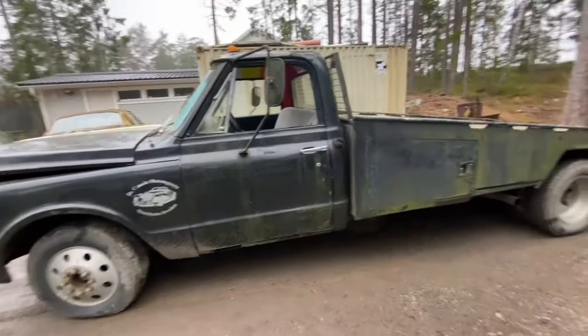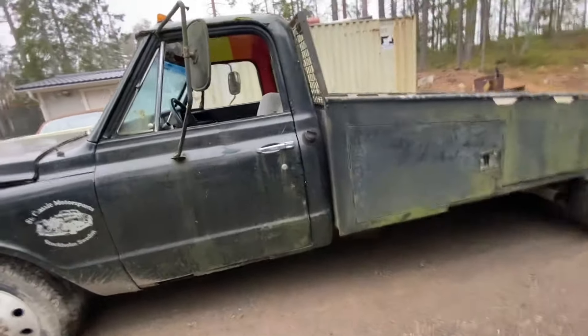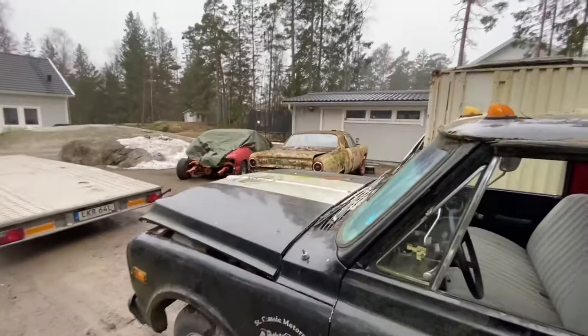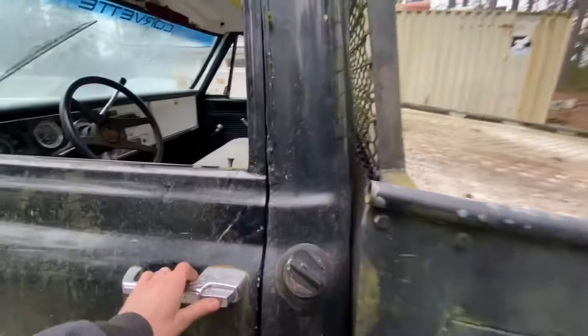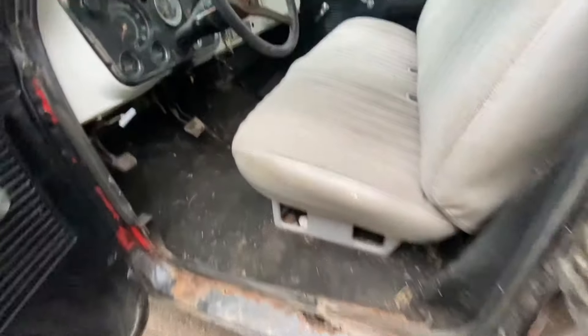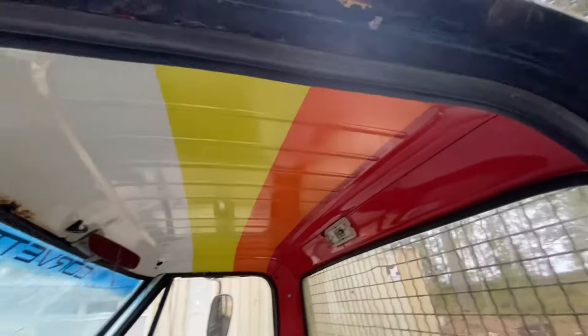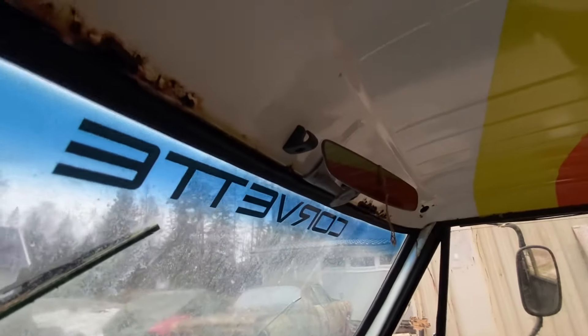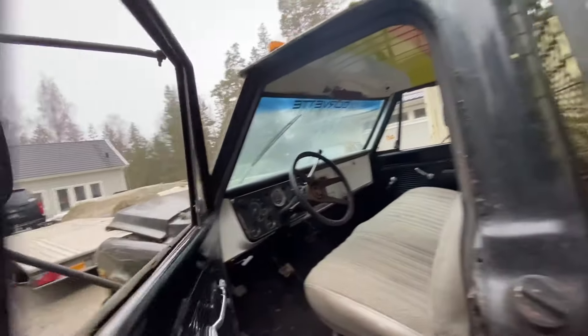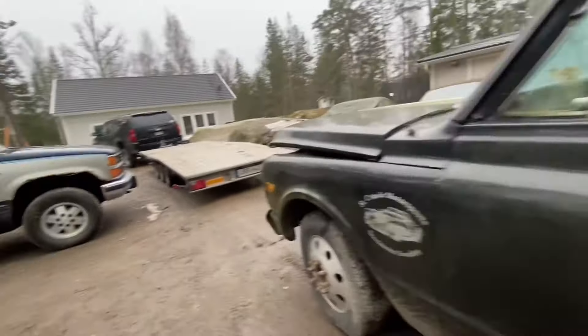I'm just going to take a little deeper look at this. It's got a bit of rust — it's not terrible, at least not by my standards. But it needs rockers on both sides. You can see some really cool painting on the inside, but we have some rust in the roof that maybe we're going to fix. It's definitely not rust-free, but still better than most stuff I have.